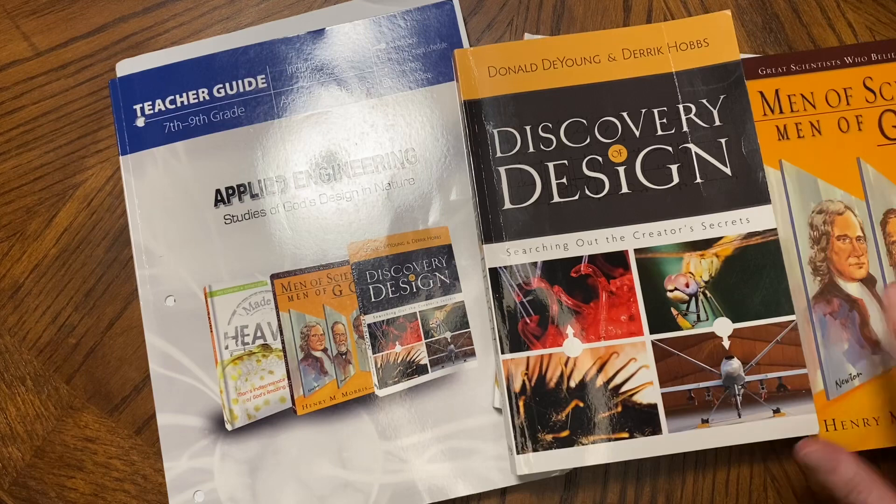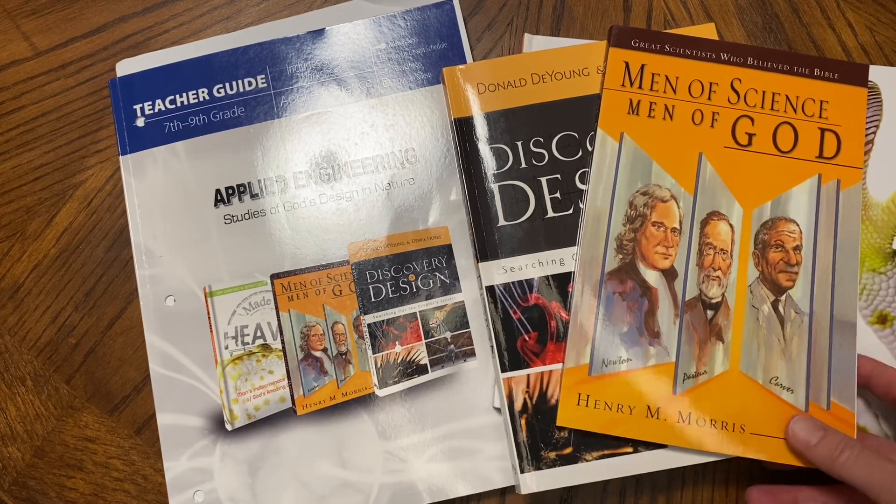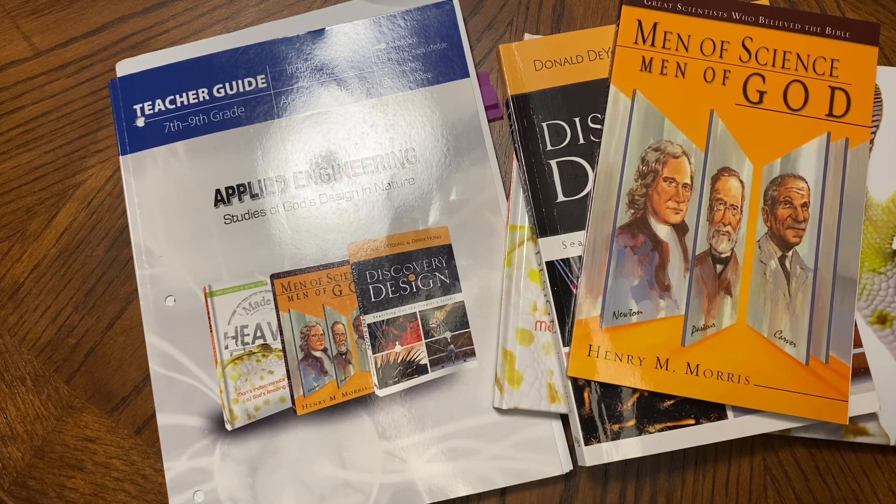My son that did use this actually only used this one book, but I want to give you a look inside and some details about it if you are not familiar with it. I also want to share something I just found out that I did not realize, and I will share that with you at the end. This is Applied Engineering — explore the intersection of science and God's blueprints for life in this remarkable science course. Students will be studying examples of God's incredible design in nature and discover how his design has inspired man-made design.